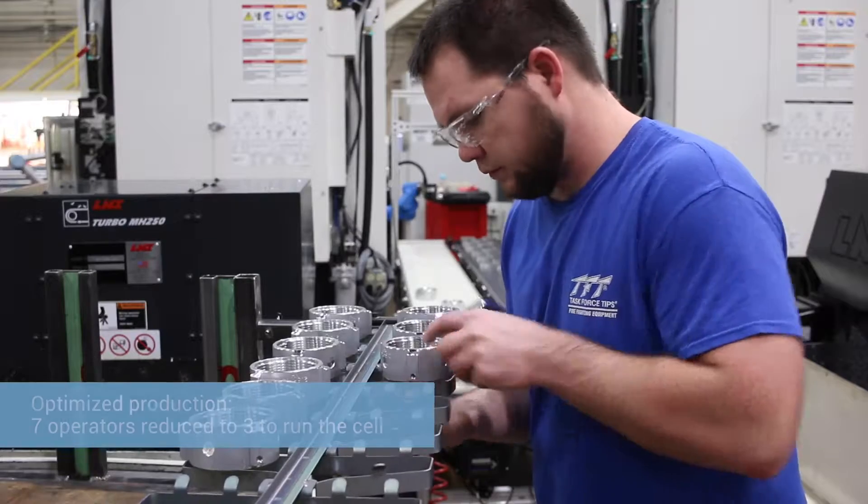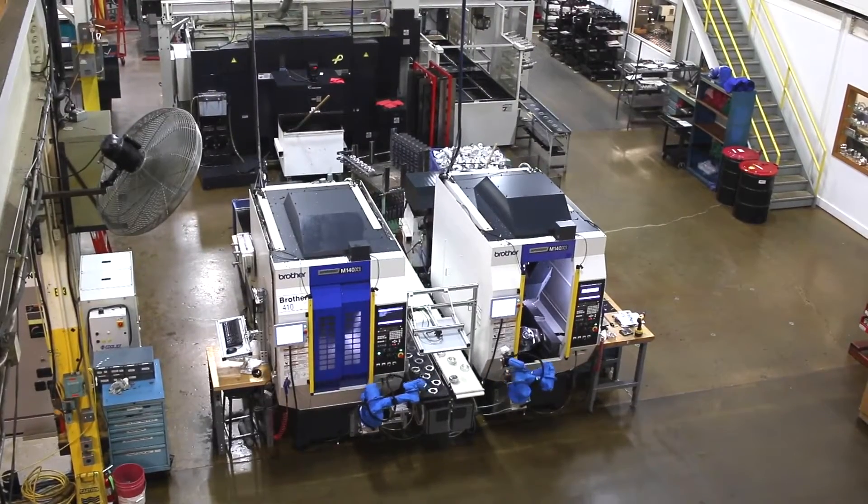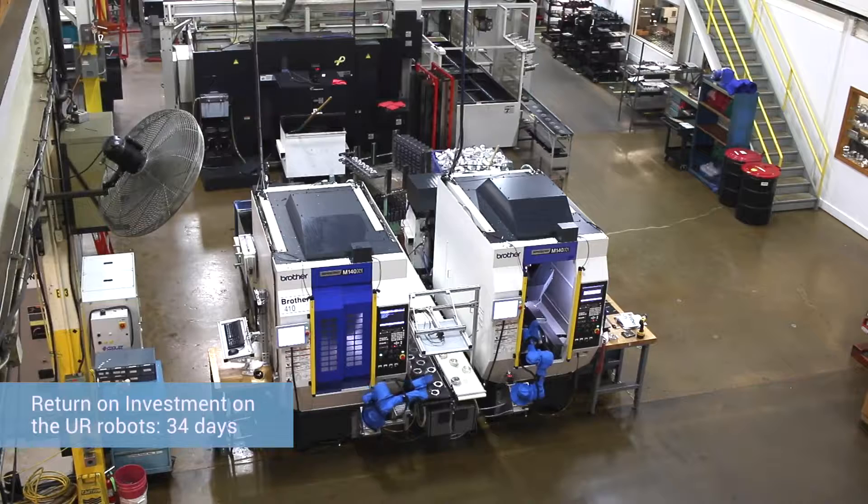With the price you can buy the universal robot for, it's an investment you're willing to make knowing how quickly you can get the ROI back. Normally what would have taken seven operators to run that cell is taking us down to three operators to run that entire cell. To give an idea of ROI, you're looking at a savings of about 34 days it takes to get the robot paid for — to justify the means of buying that robot.